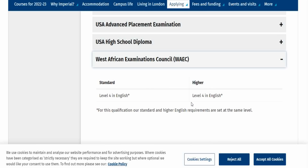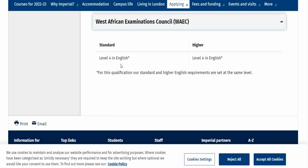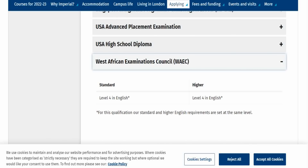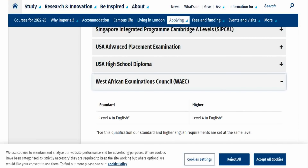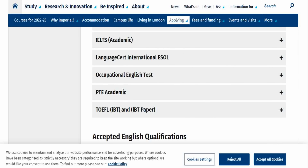That means WAEC can cover you for most courses. I looked at the MPH and the Translational Neuroscience postgraduate degrees here — both require the Higher standard for English — and they confirm that if you have a grade C in WAEC, which is level four, you satisfy the requirement. So unless you are doing the English test for some other reason, the chances are that you don't need one if you are applying to Imperial College — one of the top 10 in the UK and one of the top in the world.